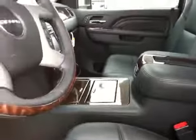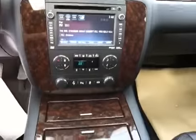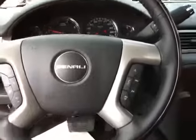This vehicle has the wood trim, very nice. It has navigation, CD player, AM FM stereo, XM radio, steering wheel controls, hands free communication, and the steering wheel is also heated.